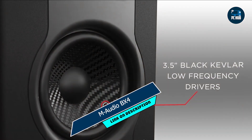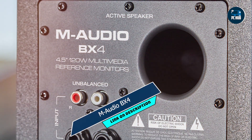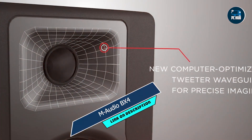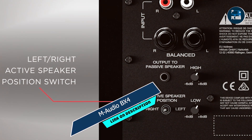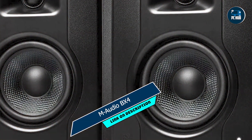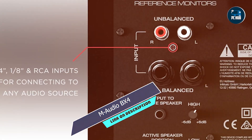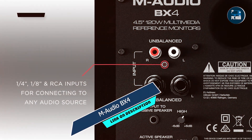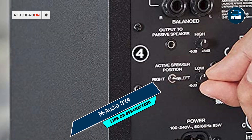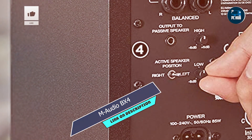With its user-friendly controls and sleek design, the Amadio BX4 is easy to set up and operate. Whether you're a seasoned pro or a novice enthusiast, you'll appreciate its intuitive interface and hassle-free operation, allowing you to focus on your creative work without distractions. Built to last, the Amadio BX4 is constructed from high-quality materials designed to withstand the rigors of daily use, and with proper care and maintenance, this monitor will continue to deliver exceptional performance for years to come.